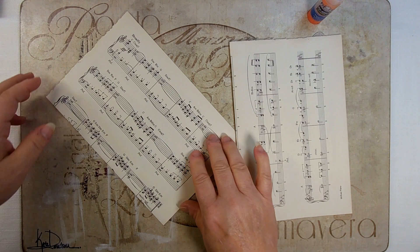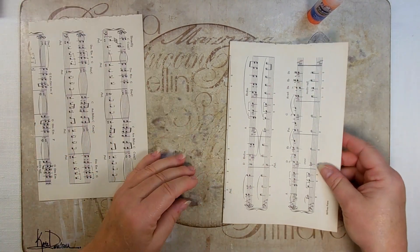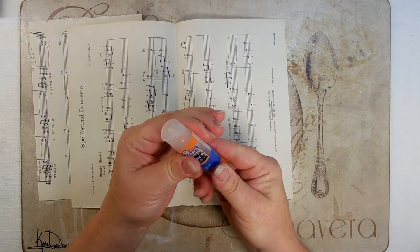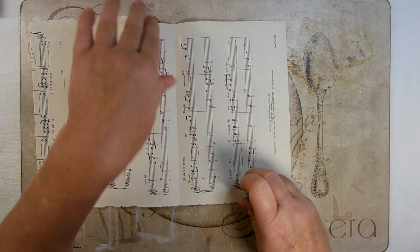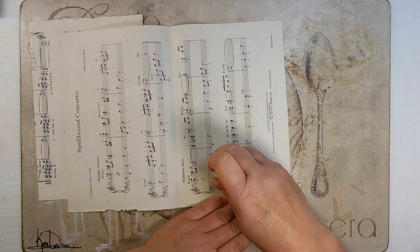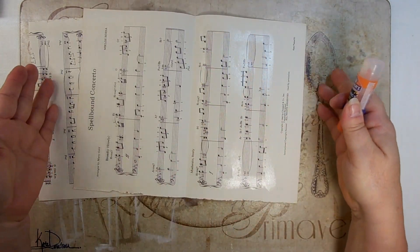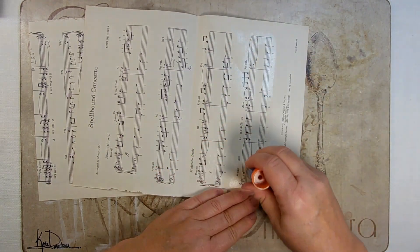This is a placemat that has cork on the back. I had it under a stack of books. I like to work on it — one, because it protects my white surface underneath, and also it's roughly the perfect size of what my camera is seeing. So I know that as long as I stay on the mat, I'm in shot. It's pulling double duty.